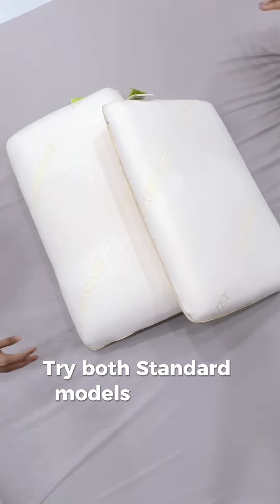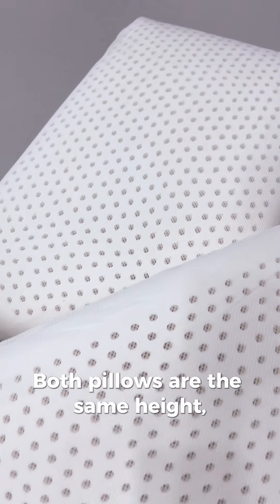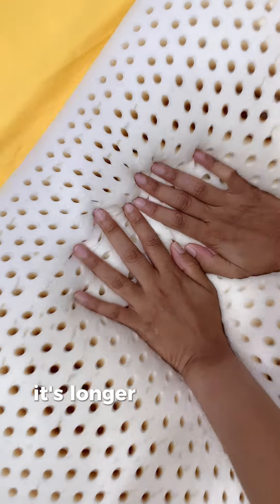Try both standard models, big and medium. Both pillows are the same height, but the standard big has a larger surface area — it's longer and softer.